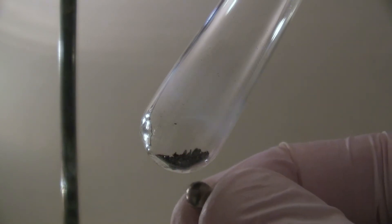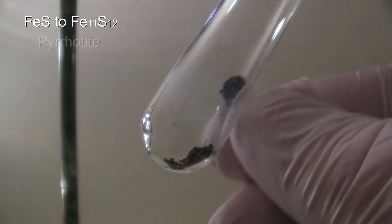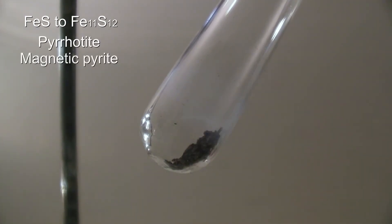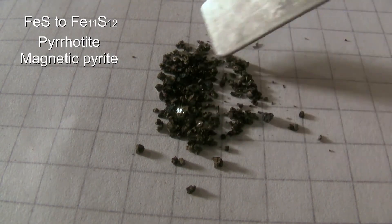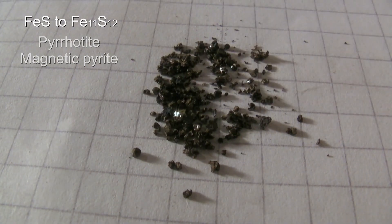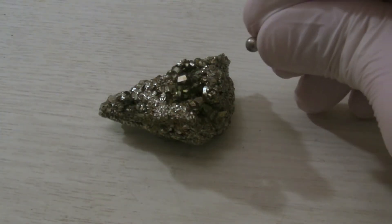The residue on the bottom of the tube is a mixture of different sulfides and is magnetic. It can also be found as a mineral called pyrrhotite, which has been called magnetic pyrite in the past. In comparison, the pyrite itself is not magnetic.